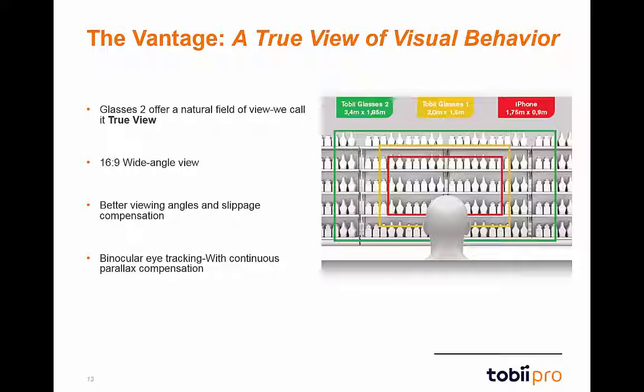The scene camera view for Glasses 2 offers an improvement over the vantage point of Glasses 1. We refer to this new view as the true view. Through the full HD 1920x1080 scene camera, recordings are captured with a wide-angle 16x9 view.